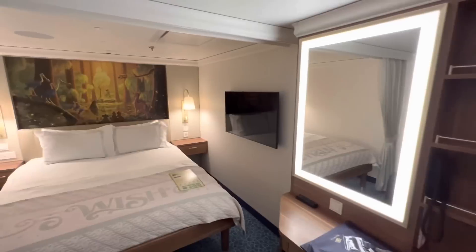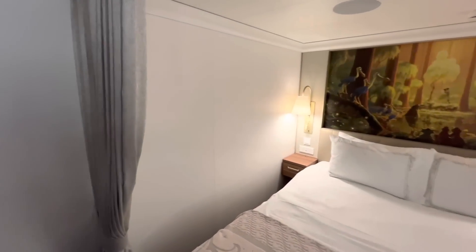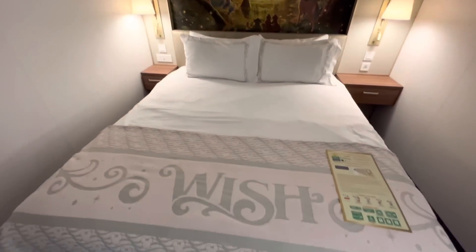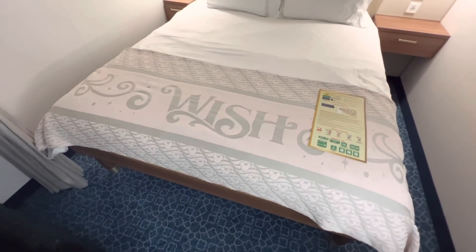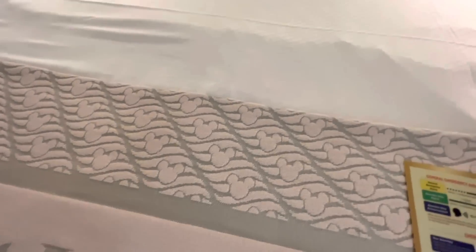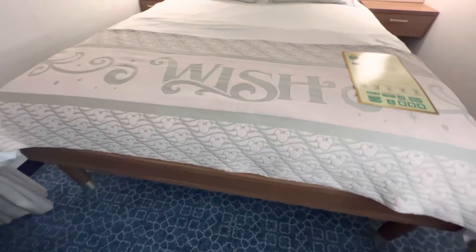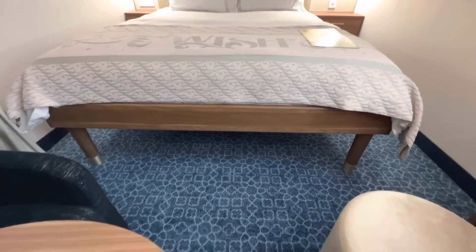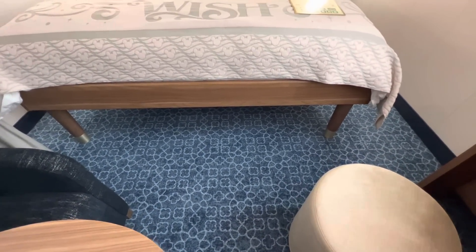As we travel to the bedroom — and I say that loosely because we haven't really gone anywhere — there is a privacy curtain, and here's the bed with this beautiful Disney Wish bed runner featuring the awesome DCL logo, which is also on the bedding and the sheets. Lots of storage space under the bed, obviously, because you're going to need that in this particularly tight room. The carpeting is inspired by the enchantment theme of the Disney Wish.